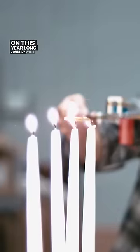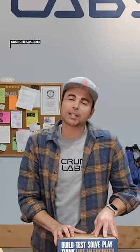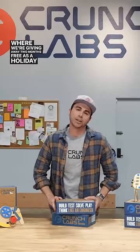So if you want to embark on this year-long journey with me and make a sad Christmas tree like this a happy Christmas tree, just go to crunchlabs.com or use the link in the video description, where we're giving away two months free as a holiday special.